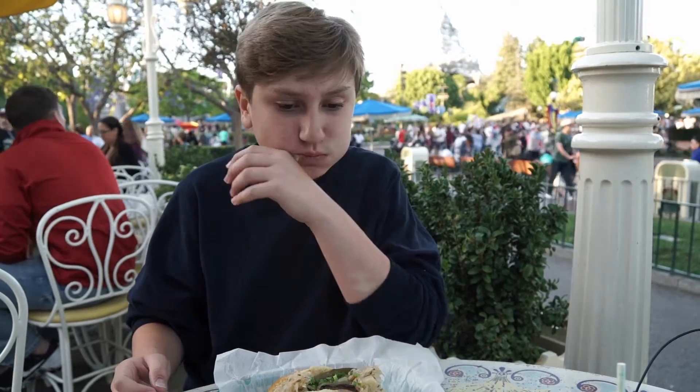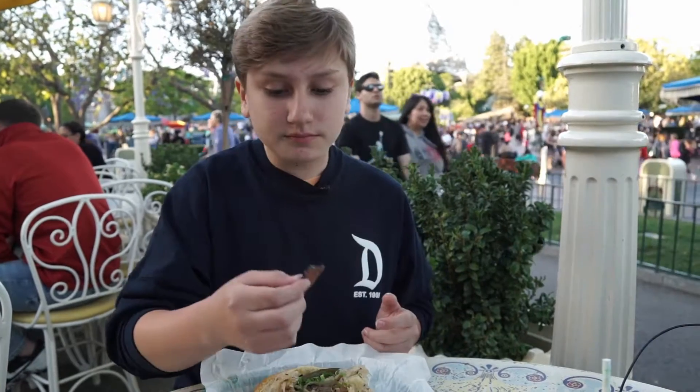So many different flavors. That was really good — that sauce definitely has a kick to it though. You can taste everything, which I really like. I think the pastrami is my favorite part.